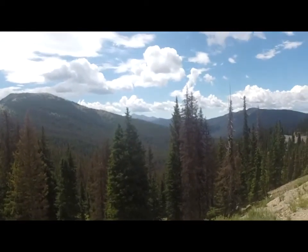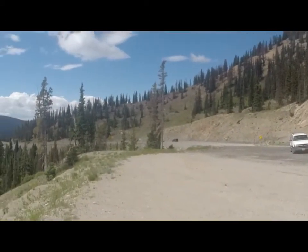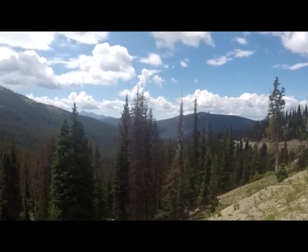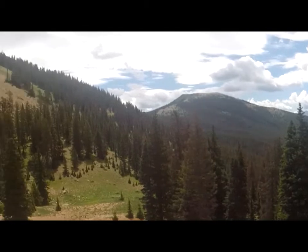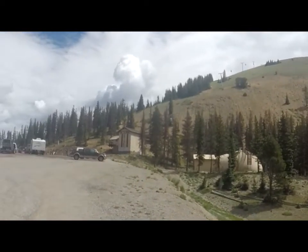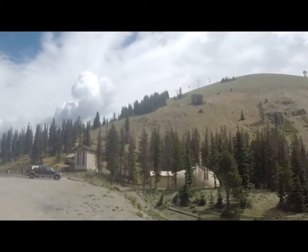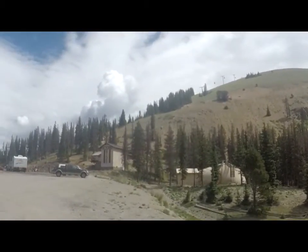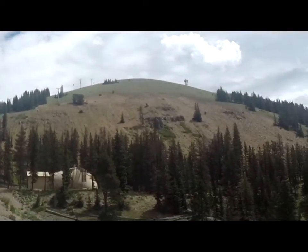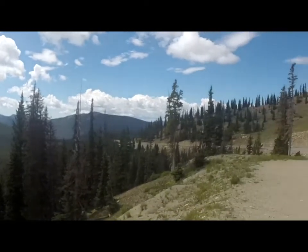Monarch Pass. Here we are at Monarch Pass — I think it's Highway 285. You can take the cable car up the mountain here on a scenic ride, but I think I'm going to pass on that. I got a little fear of heights, so riding that thing wouldn't be the best thing for me. It's supposed to be raining here a little later on. I hope it doesn't, because we still have a lot of places we want to get to.